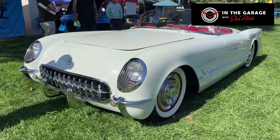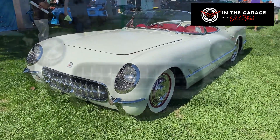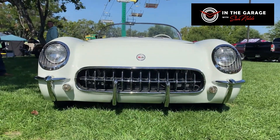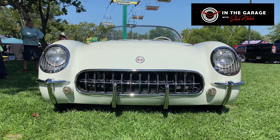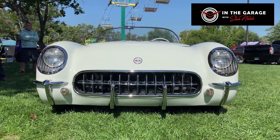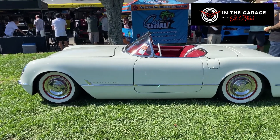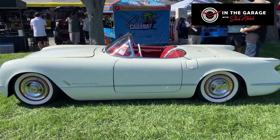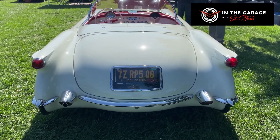They're only available with a 235 blue flame six-cylinder engine with three side-draft carburetors, producing 155 horsepower, and only available with a two-speed automatic transmission. A three-speed manual transmission did not come available until late 1955 when they introduced the V8. Most '55 cars are V8s — they made a handful of six cylinders, but '54s are sixes.